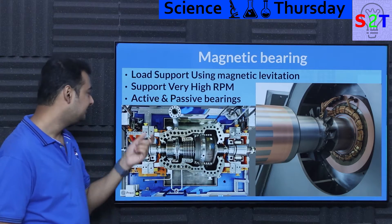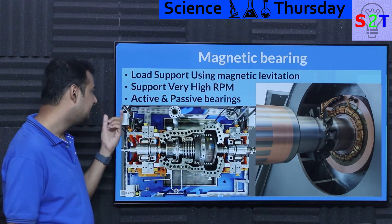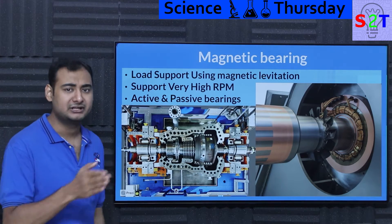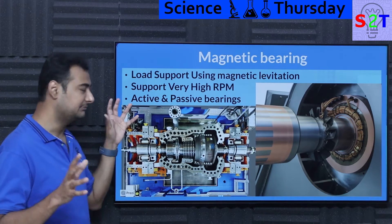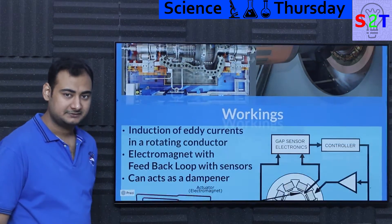Generally there are two main types: active and passive. Passive simply means utilizing a permanent magnet, and active means utilizing an electromagnet. But generally you will never find just one of these — you will always find something that is a mix of active and passive, and in most places you will find active. I will explain it later.